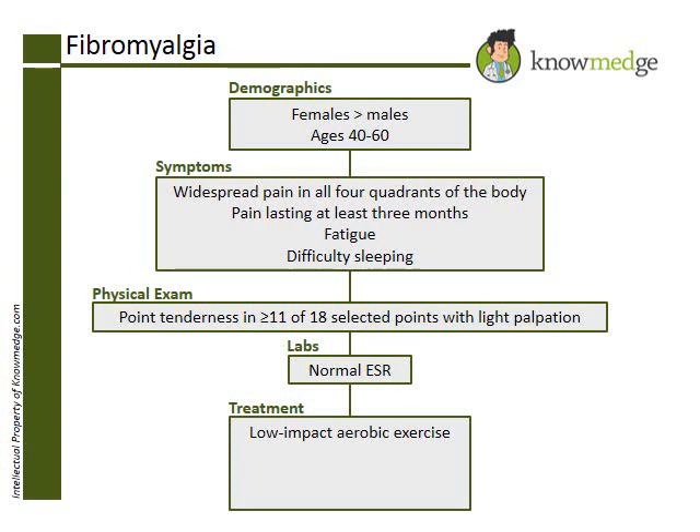Choice D, ANA blood levels, is not necessary since the patient does not have systemic symptoms, which makes the screening test for SLE unnecessary at this time. Choice E, diagnostic EMG test, is also unnecessary, since the patient does not have complaints of numbness or tingling that would indicate nerve conduction problems.